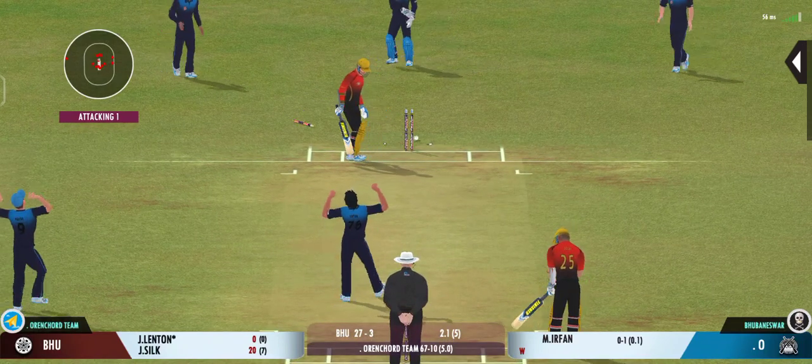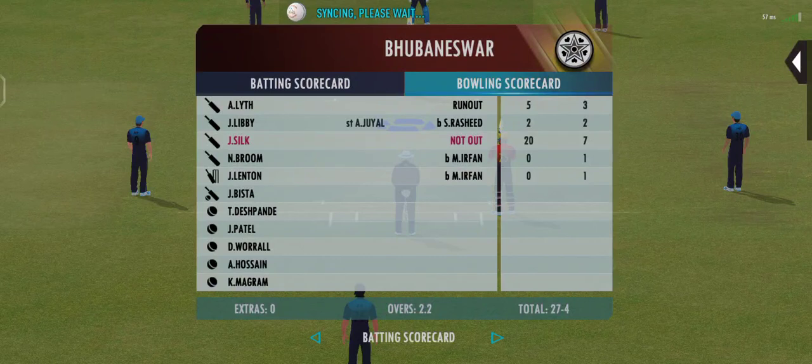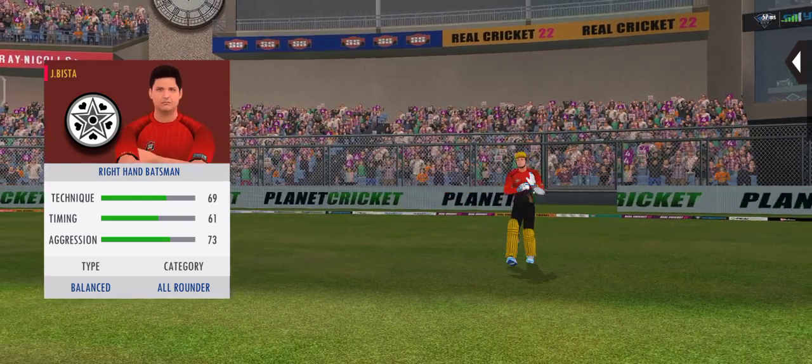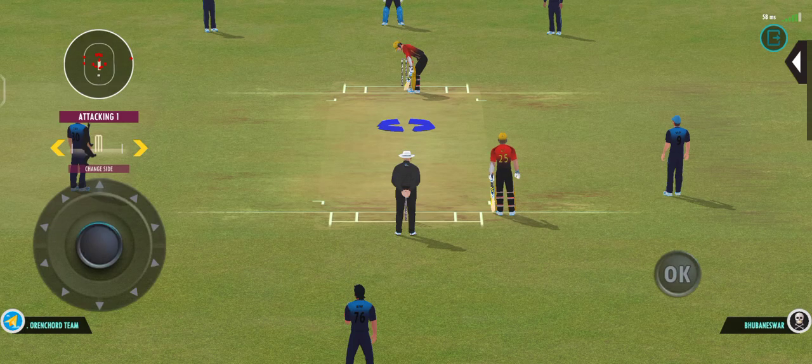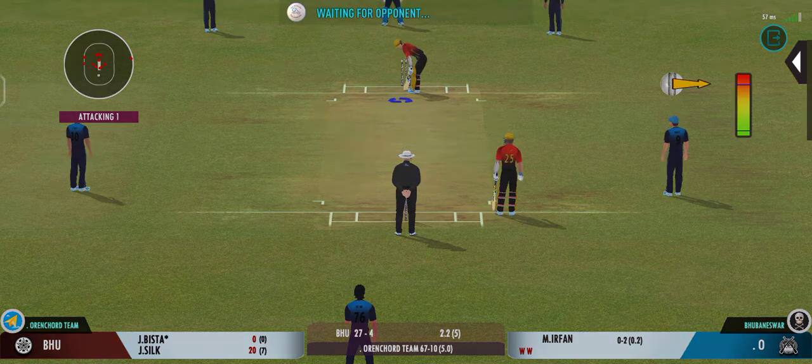Got him! That's a stunner — out for a duck. The fielding captain is impressing with his field sets, making the batsman play false shots.